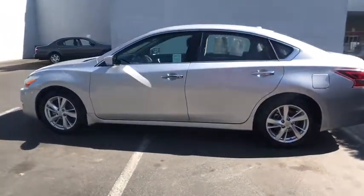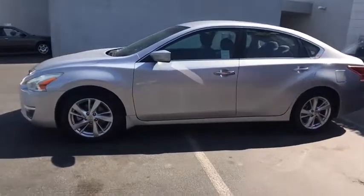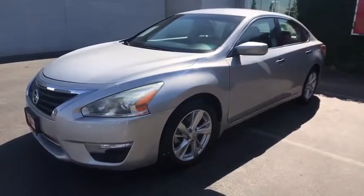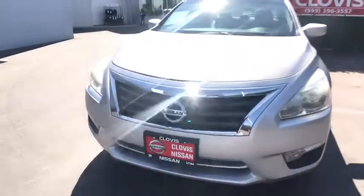Here are some of this vehicle's great options: remote engine start, backup camera, keyless entry, Bluetooth, leather wrapped steering wheel, power steering, adjustable steering wheel, and cruise control.